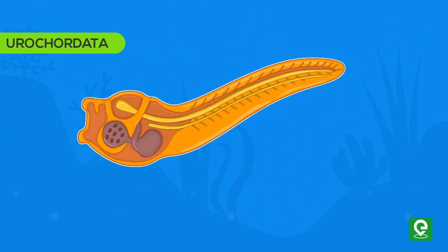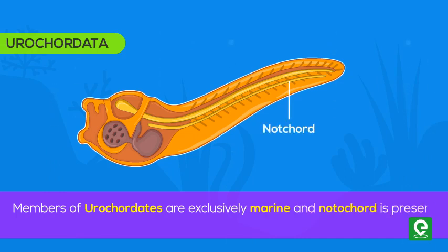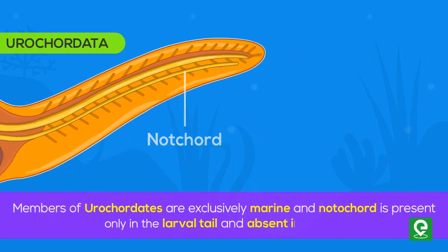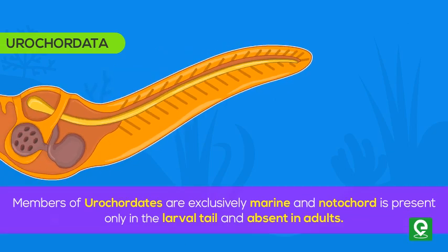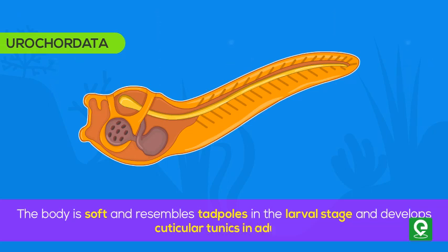The second group is Urochordata. Members of urochordates are exclusively marine and the notochord is present only in the larval tail and absent in adults. The body is soft and resembles tadpoles in the larval stage, and develops cuticular tunics in adults. An example is Ascidia.